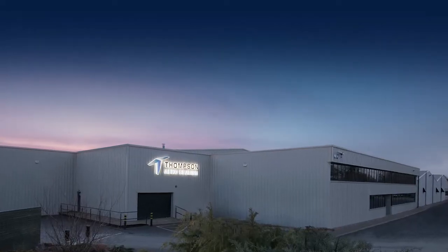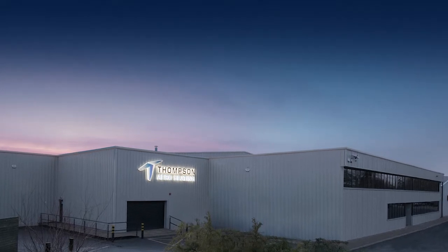My background is aerospace engineering with a year in industry as a bachelor's. My KTP project is with Thompson Aeroseating in Portadown, and the title of the project is to develop a smart factory based on Industry 4.0 principles.